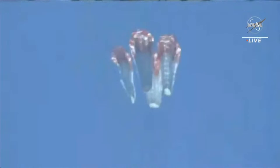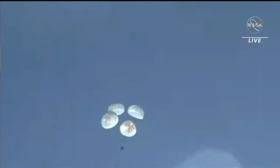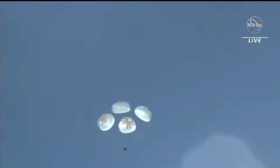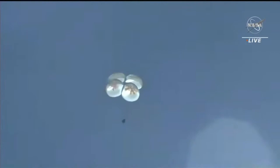Drogue chute descent rate nominal and visual on two healthy drogues. Freedom copies. Very cool view of Dragon with the two drogue chutes. We are just anticipating the main chutes to deploy here shortly. Main chutes descent rate nominal and visual on four healthy mains. Great news — as you can see there, the main chutes have deployed, slowing the Dragon vehicle down significantly, to approximately 119 miles per hour.